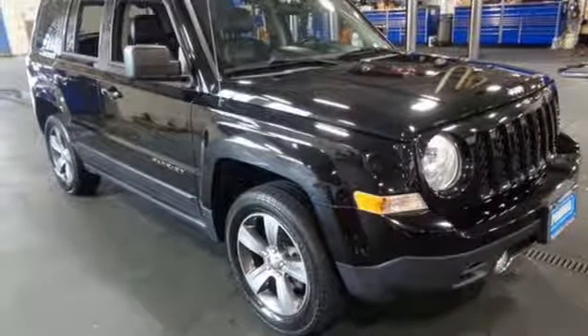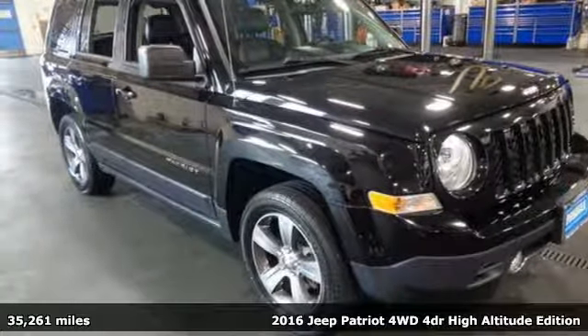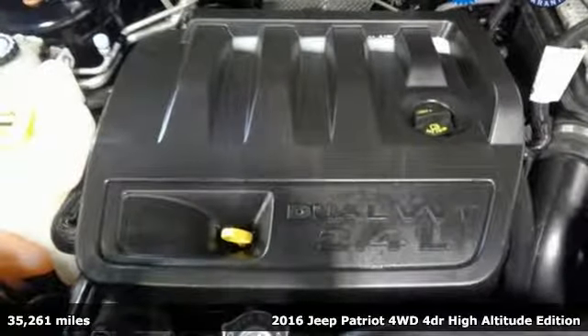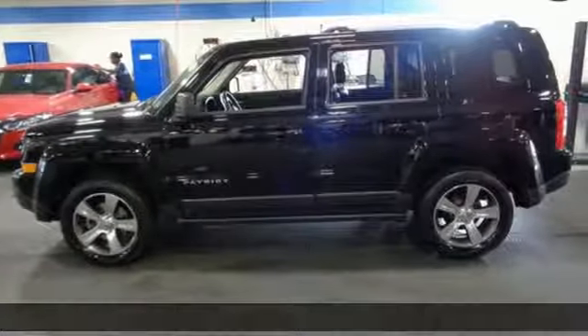It's a 2016 Jeep Patriot. Its aggressive spirit fuels your thirst for discovery at every turn. It's equipped for all your driving needs and wants.